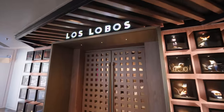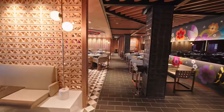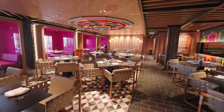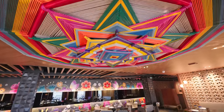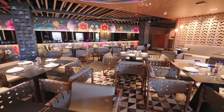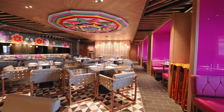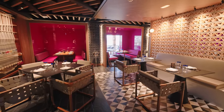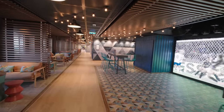Coming up is another specialty restaurant — Los Lobos, the modern Mexican restaurant. We absolutely love the decor and the food even more. It's just so vibrant and lovely. Norwegian have done such a fantastic job with the theming all around the ship, and this one is no exception — just look at those hot pink seats. You can also dine al fresco outside as well.